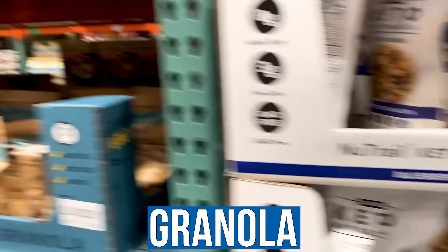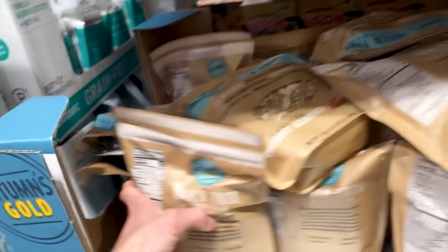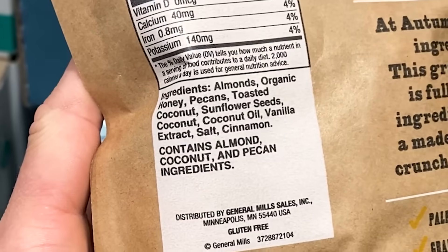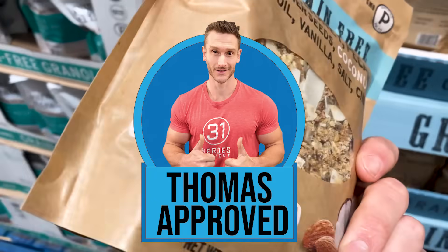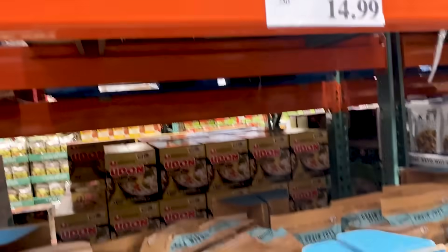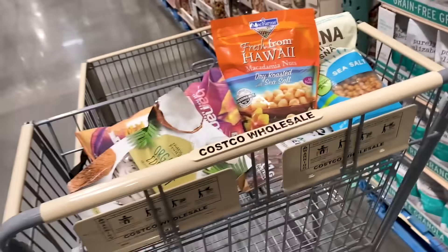Grain-free granola — Autumn's Gold, which I've talked about before as a great gluten-free item. Almonds, organic honey, pecans, toasted coconut, sunflower seeds, coconut oil. This is a great product — not keto at all, but if you're looking for a gluten-free cereal or something, hands down Autumn's Gold is one of the best out there.